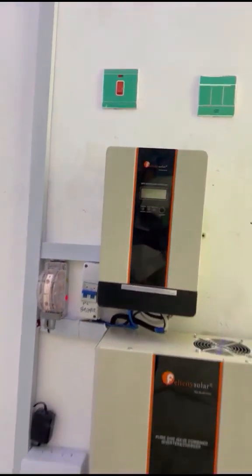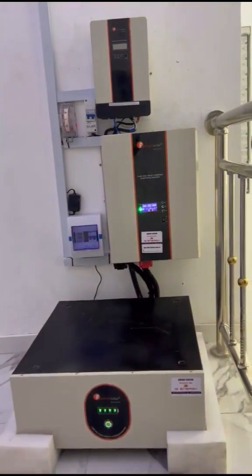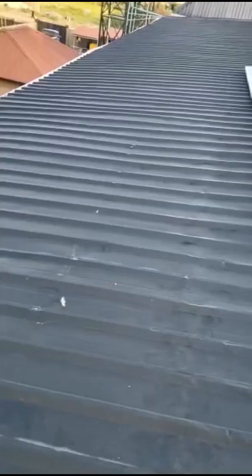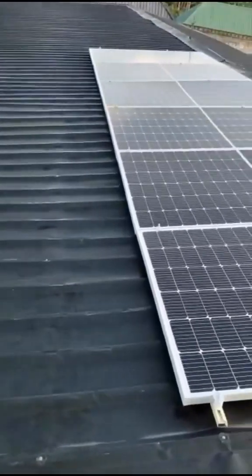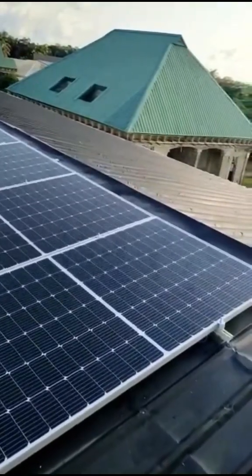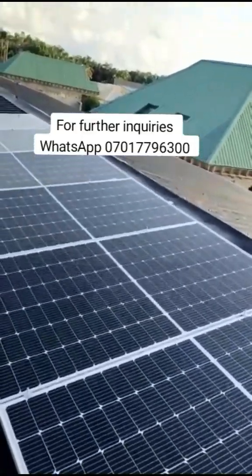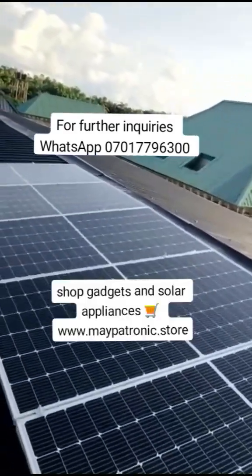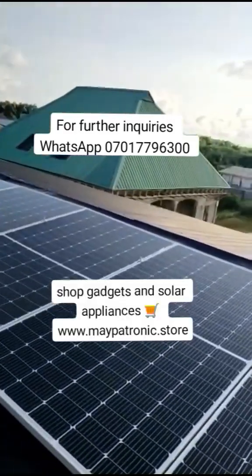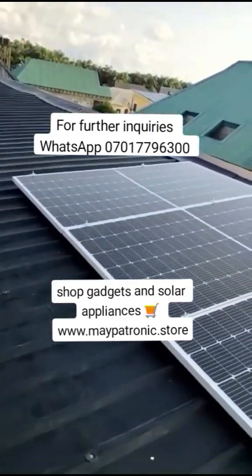This system is recommended for homes where the energy usage is not high. On the roof we have six pieces of 460-watt solar panels, which can generate enough power to fill the battery if the power consumption during the day is low. The battery will also charge when there's power from the grid or even a generator.